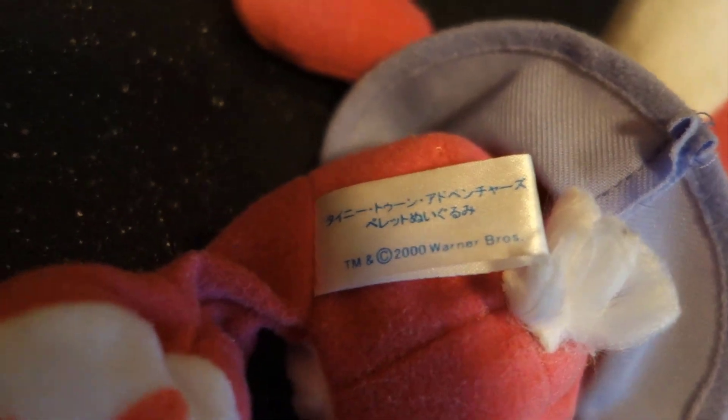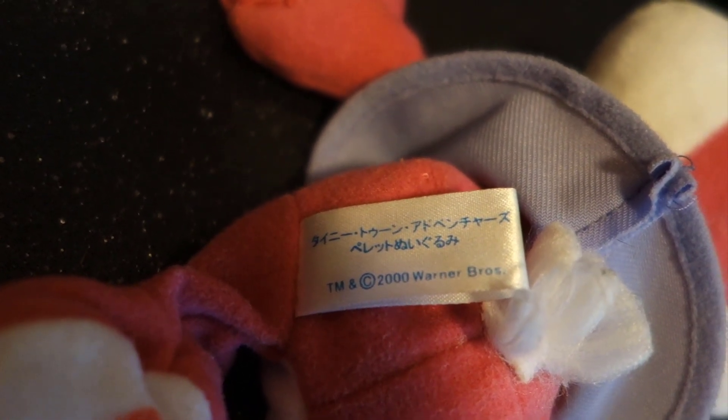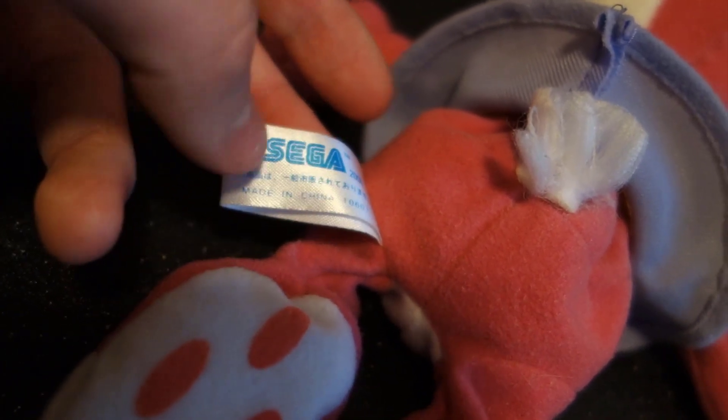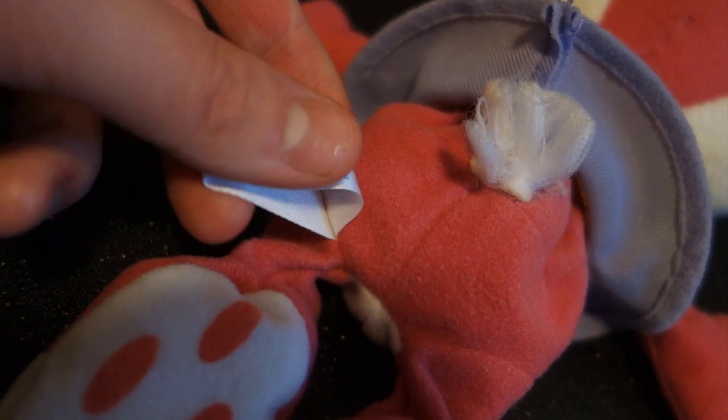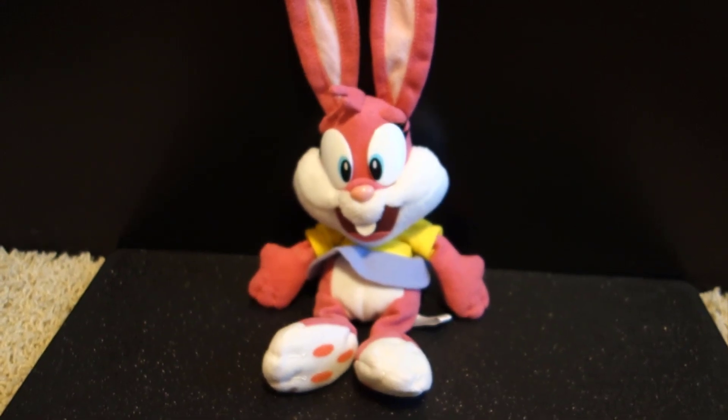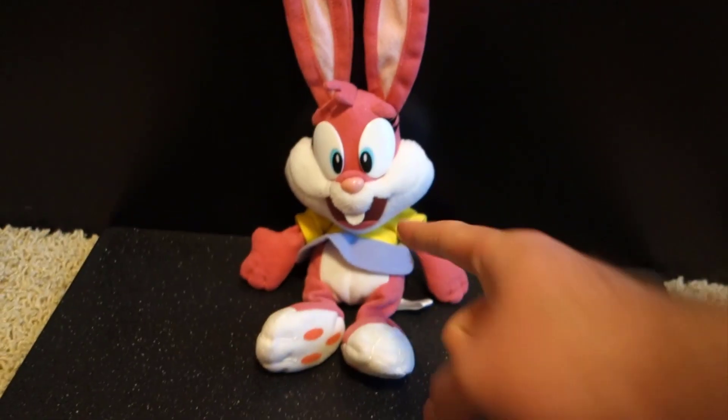The tush tag has the Sega logo and is copyright 2000. All that Japanese text is pretty much 'Tiny Toons' and 'Babs Bunny.' It's made in China. The back shows it's officially licensed — trademark and copyright 2000, Warner Brothers. It's one of those silky smooth tags, similar to the US Cine plushes, which also have silky smooth tush tags.